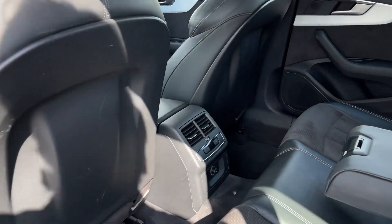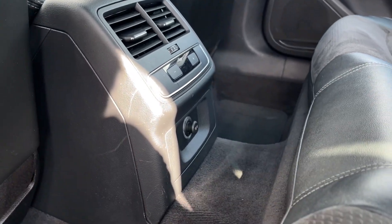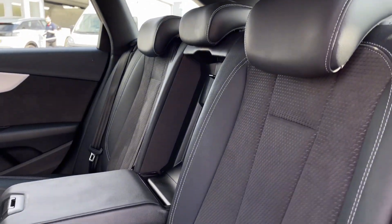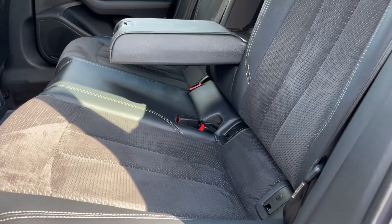Into the rear seating now, you've got the vent controls and an additional climate zone, with a 12-volt socket underneath. You've got the gorgeous leather and Alcantara upholstery which is super comfortable and offers ISOFIX mounting points.